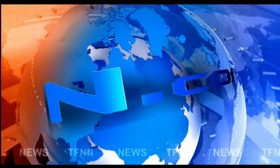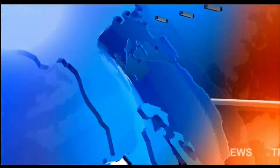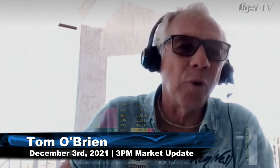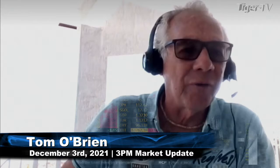TFNN Headline News Update. Check out this move, man. Rates, folks, are going down fast and furious.